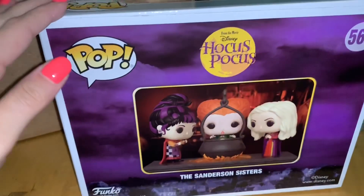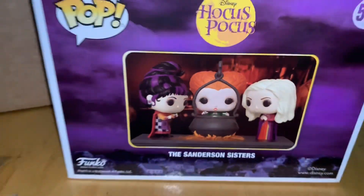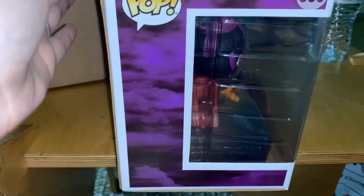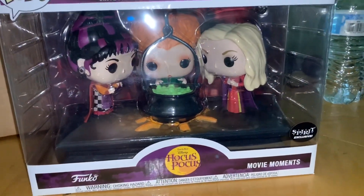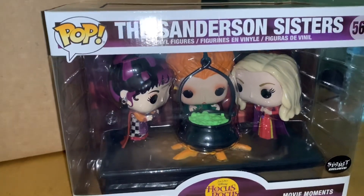Let's show the back first. Oh my God, I am so excited to see this. Oh my god, it's here — it's so beautiful! I don't know, this might be a pop that I take out during Halloween.